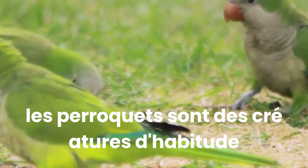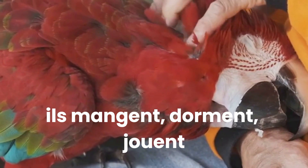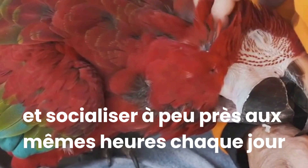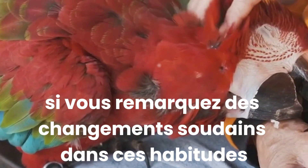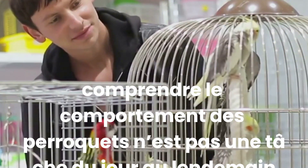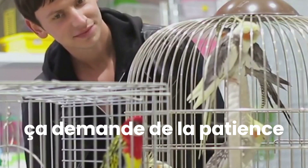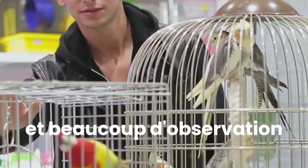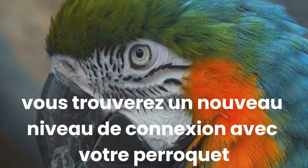Parrots are creatures of habit. They thrive on consistency and routine. They eat, sleep, play and socialise at pretty much the same times every day. If you notice any sudden changes in these habits, it could be a sign that something's amiss. Understanding parrot behaviour is not an overnight task. It requires patience, persistence and a lot of observation. But once you start to comprehend their unique language, you'll find a new level of connection with your parrot.